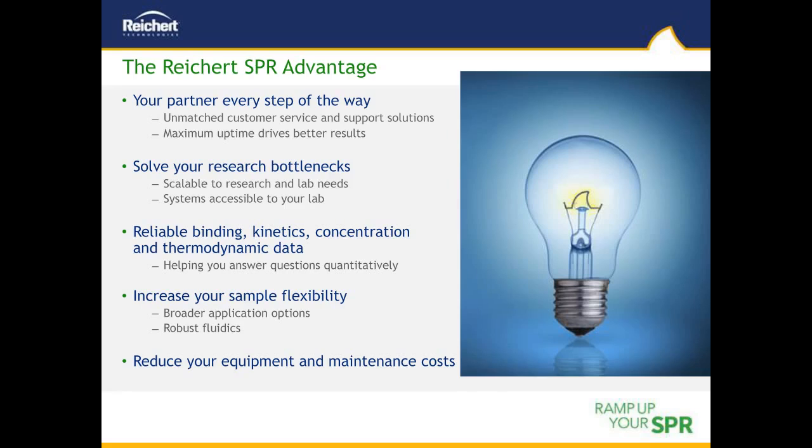Could you explain how SPR calculates Young's modulus? We'll have to take that one offline and handle it via direct contact or email.